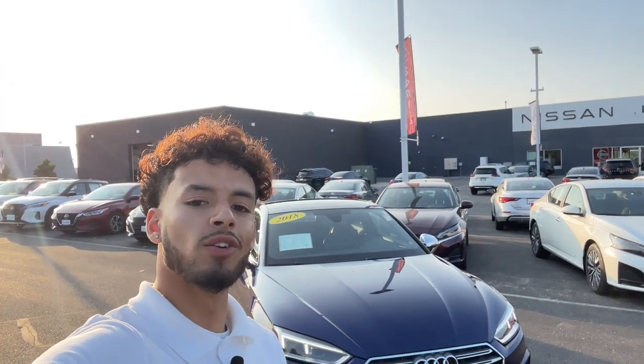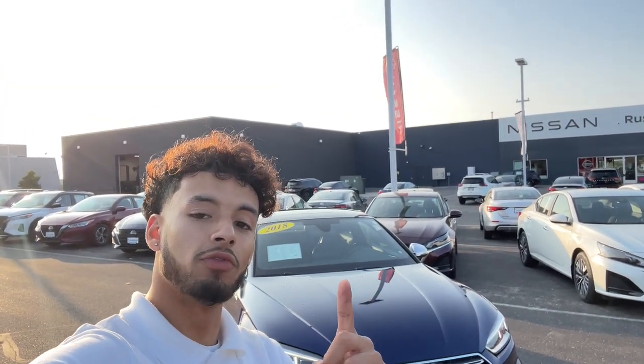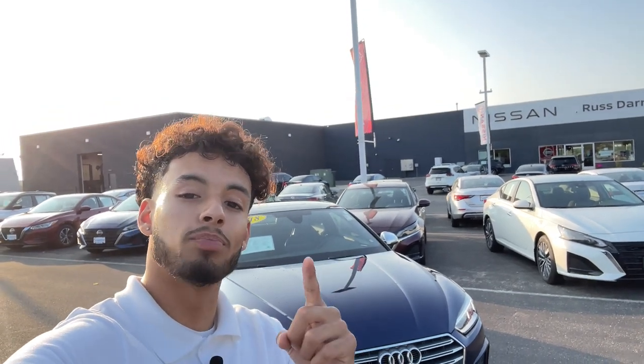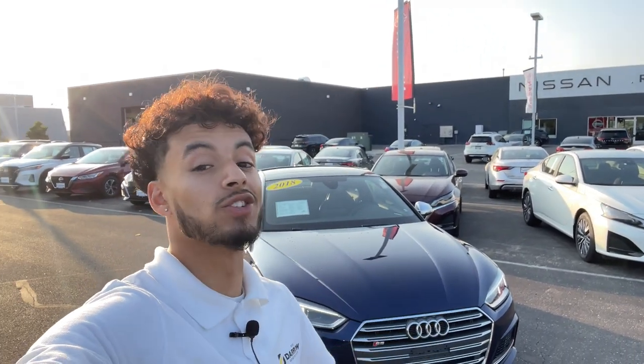Hey everybody, it's LJ over at Resdero Nissan. Today I'm showcasing a special vehicle. Right behind me I have a 2018 Audi S5 Premium Plus, and this car is quick.